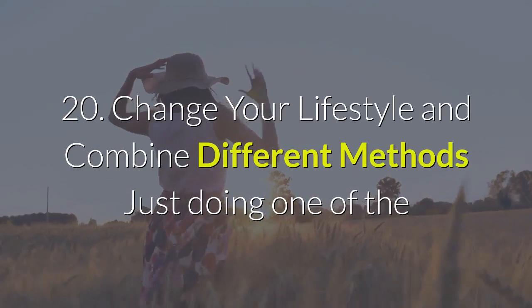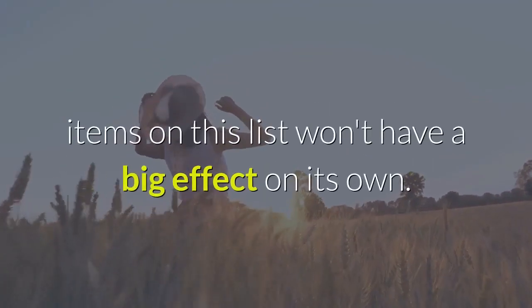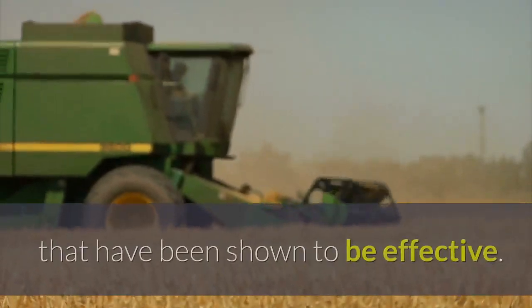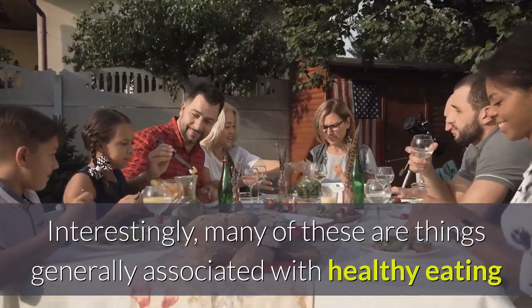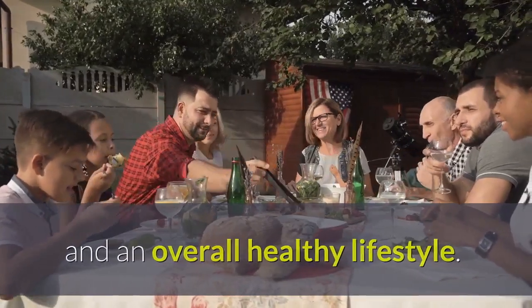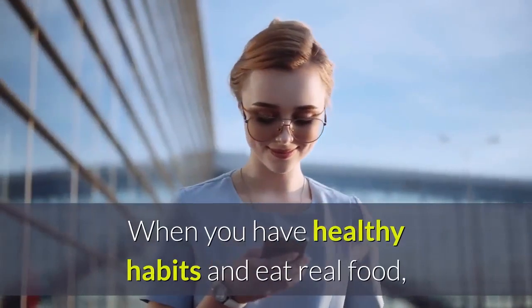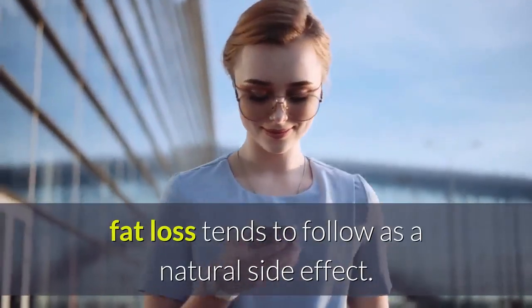20. Change Your Lifestyle and Combine Different Methods. Just doing one of the items on this list won't have a big effect on its own. If you want good results, you need to combine different methods that have been shown to be effective. Interestingly, many of these are things generally associated with healthy eating and an overall healthy lifestyle. Therefore, changing your lifestyle for the long term is the key to losing your belly fat and keeping it off. When you have healthy habits and eat real food, fat loss tends to follow as a natural side effect.